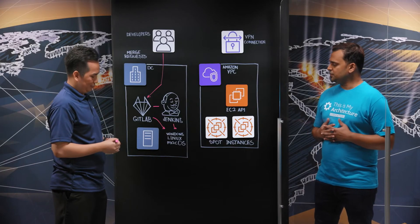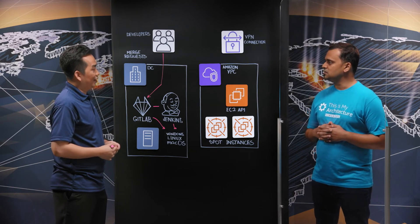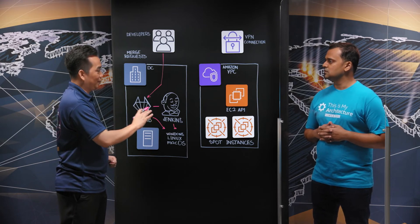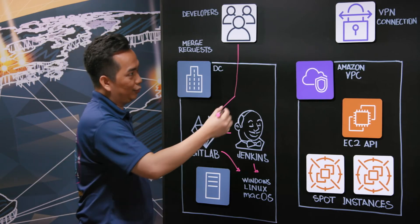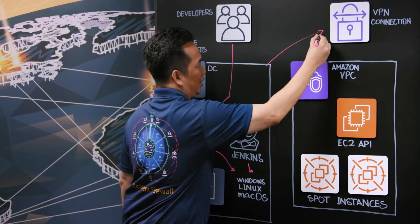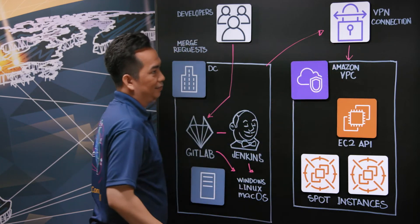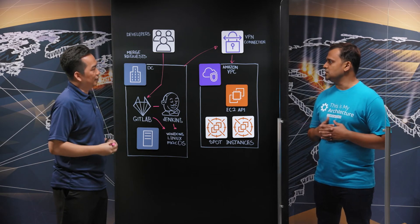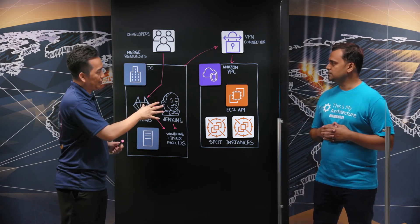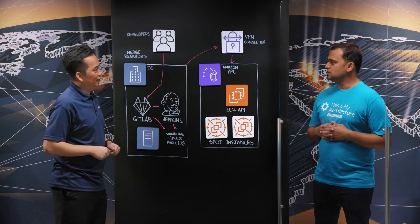So how did you solve these challenges? Were there any architectural changes you had to make? We did research and found that expanding to Amazon VPC is the best solution for us, because it can scale and also guarantees security by using site-to-site VPN. So we established a secure site-to-site VPN tunnel with AWS, and we isolated connections in and out of the VPC to come only from our infrastructure.